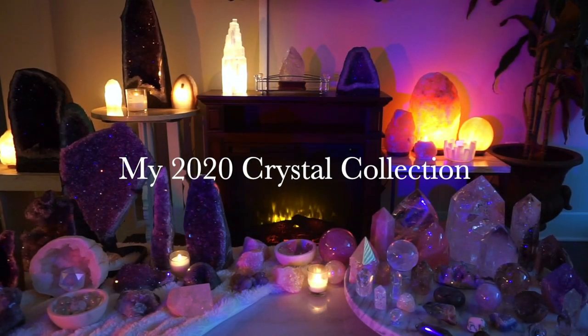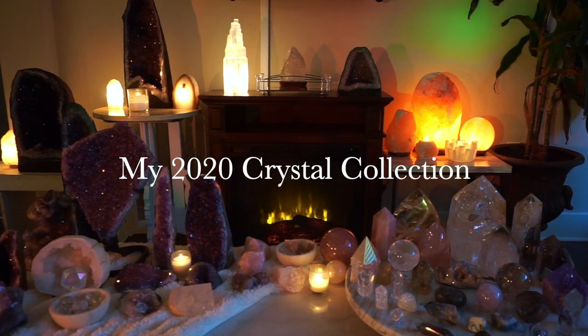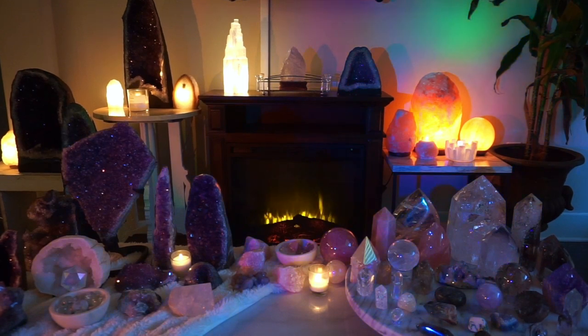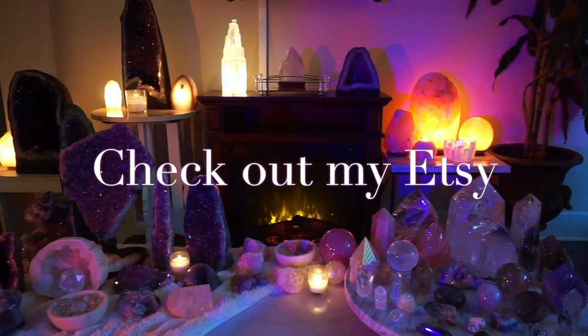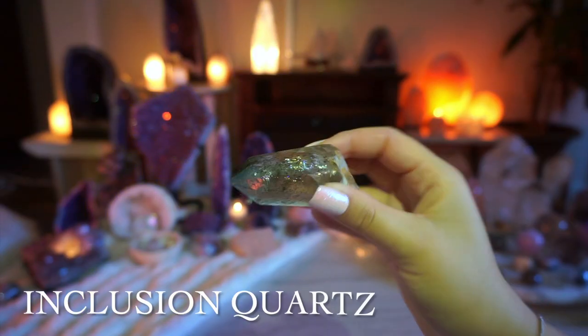Hey guys, welcome to Blossoming Wellness. Today I want to share my crystal collection with you. These crystals are very special to me — I've been collecting them over the years. I also have quite a few from my personal collection listed in my Etsy store below, so make sure to check out that link. Without further ado, let's jump into my collection.